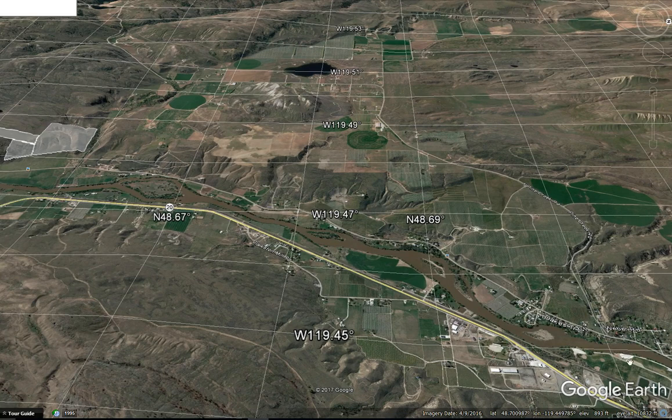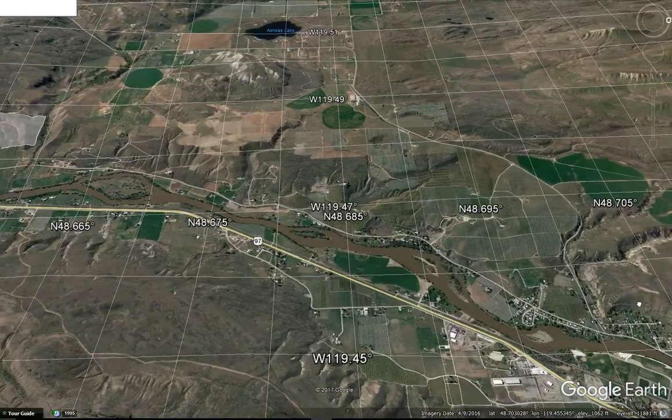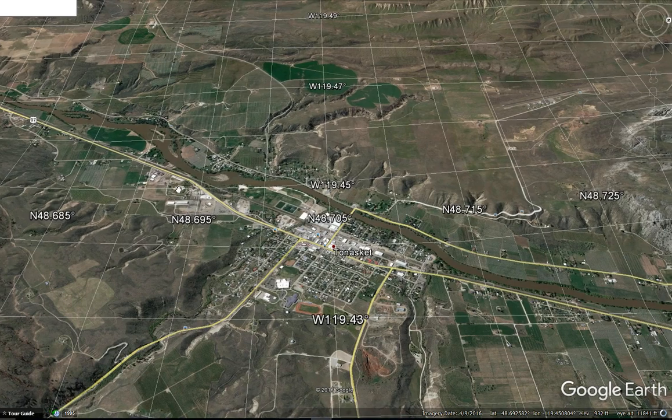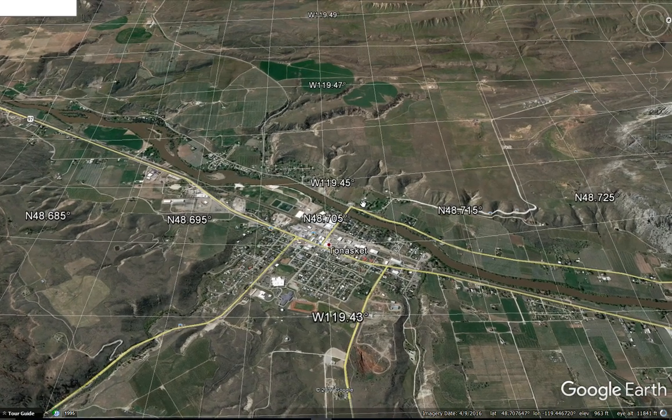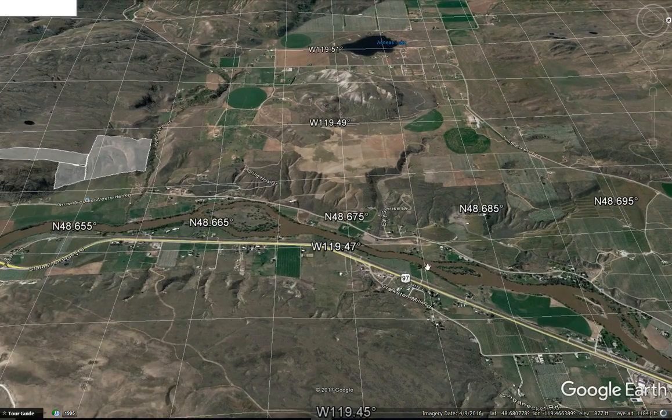Here I'm going to go over the directions from Tonasket. Here's Tonasket. You can go ahead on the west side of the river — there's a road that comes down all the way. It's called Janis-Oroville Road.